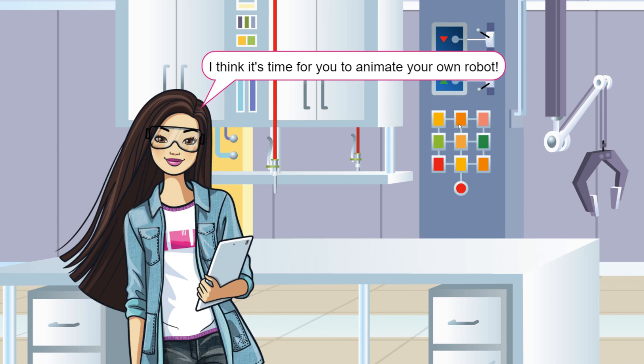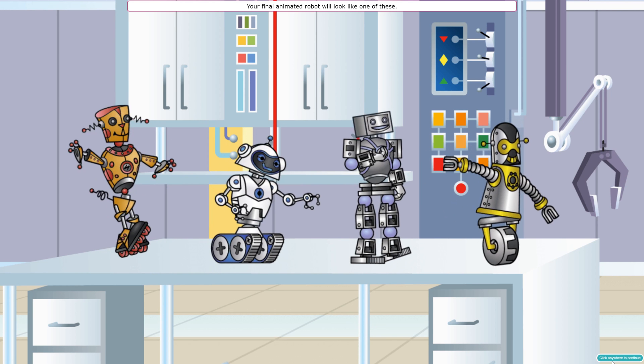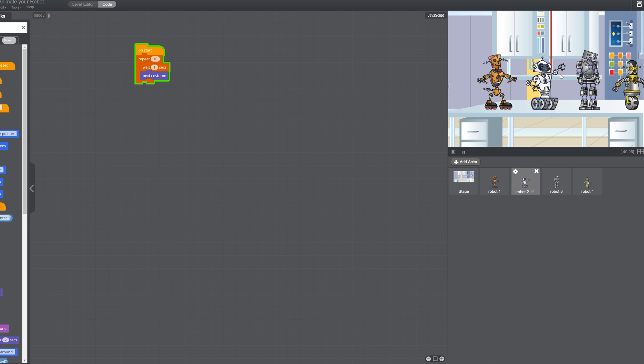I think it's time for you to animate your own robot! You're going to choose from one of four robot designs, then animate your robot using repeat, forever, next costume, and wait. When it starts it'll do this ten times — wait a second and change costumes. Every second he's moving; he's going to move for ten times.